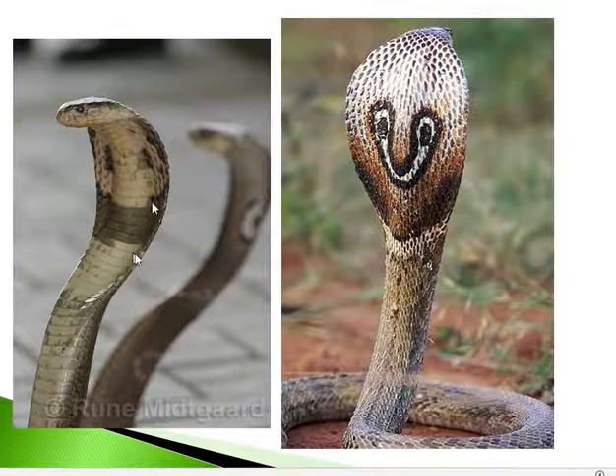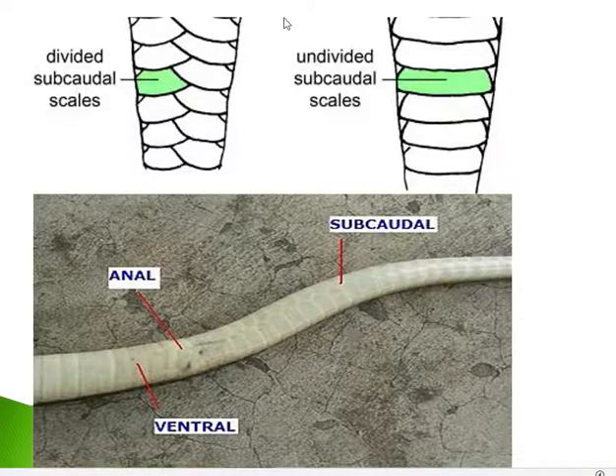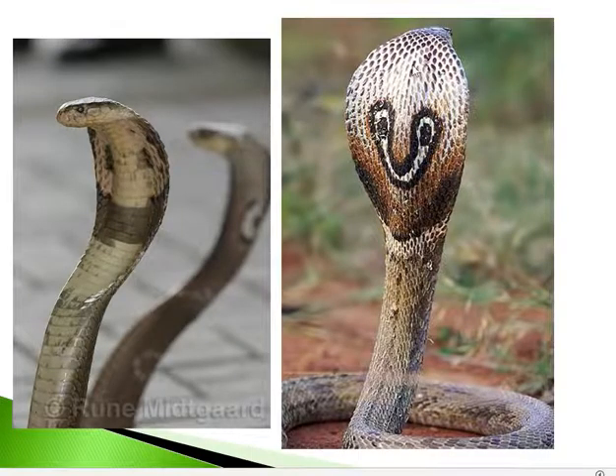Looking at the ventral side of the body, the scales are broad and extend from one end to the other end — these are the broad ventrals. To summarize the scale features: large 3rd supralabial touching nasal and ocular shields, cuneate shield between the 4th and 5th infralabials, 3 small scales behind each eye, divided subcaudals on the cylindrical tail, larger head scales, small vertebrals, and broad ventral scales.